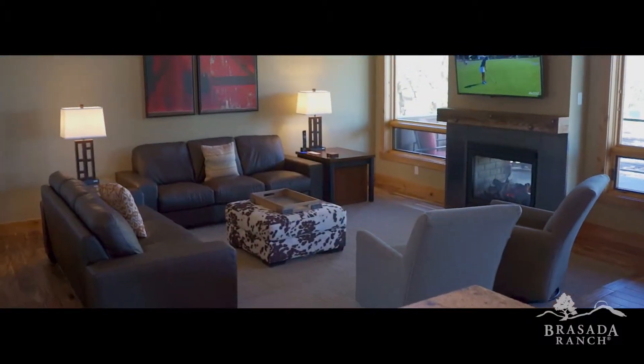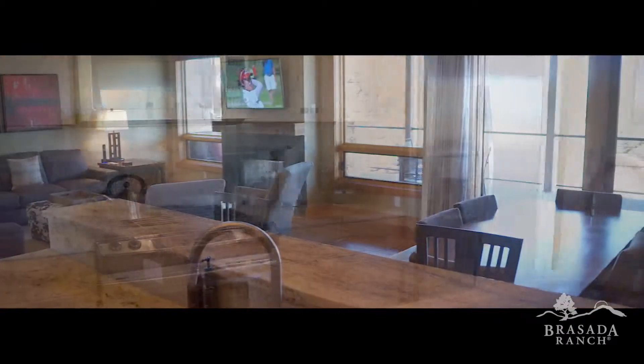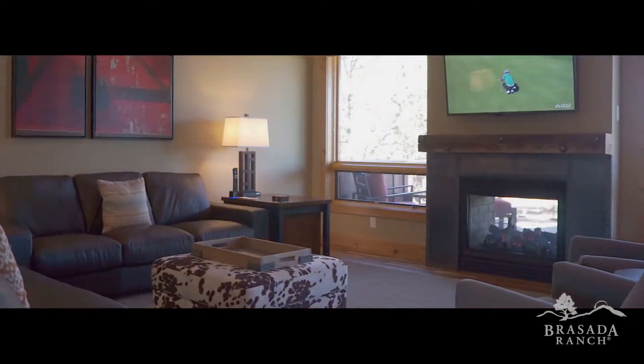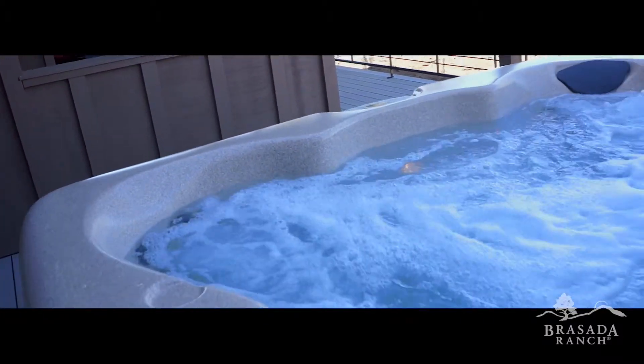Inside these sprawling four-bedroom cabins, you'll find plenty of room to accommodate eight guests, with a gourmet kitchen, dining area, and an expansive living room featuring a double-sided fireplace and flat-screen TV. Just outside, enjoy the private deck, barbecue, and hot tub, perfect for entertaining family and friends.